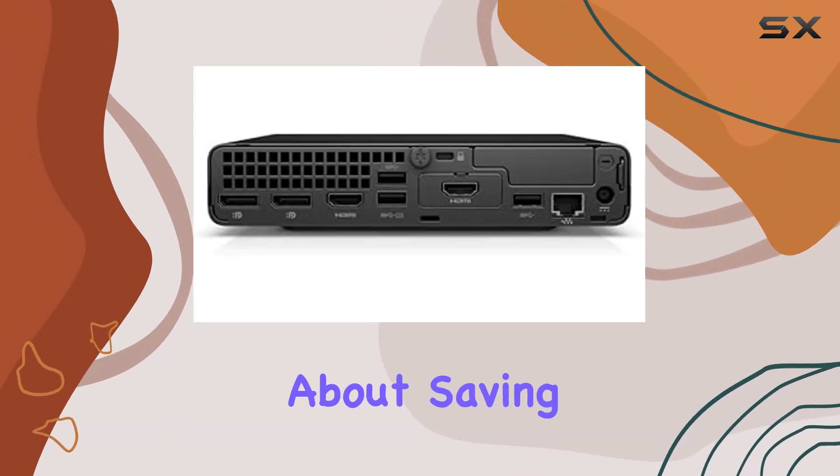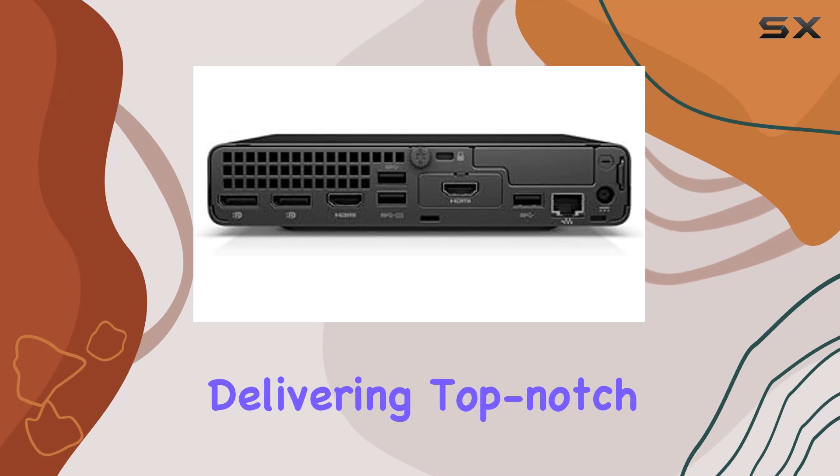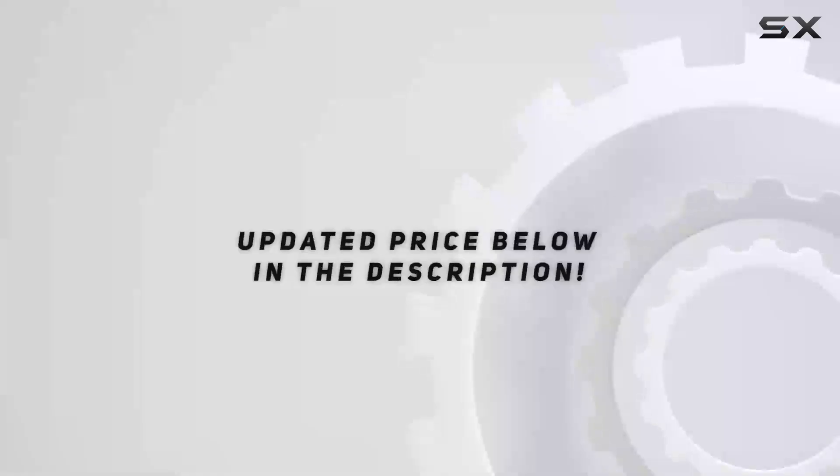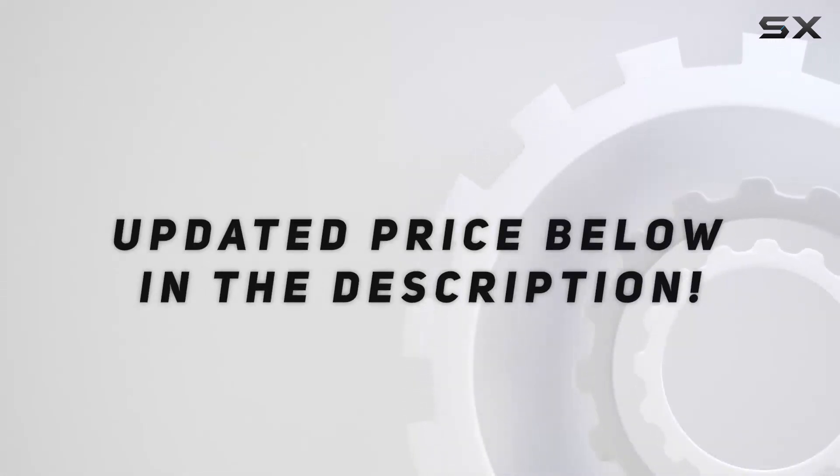This desktop is not just about saving space — it's about delivering top-notch performance in a sleek, compact package. Check out the video description for an updated price.